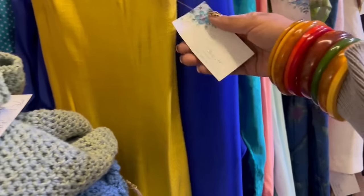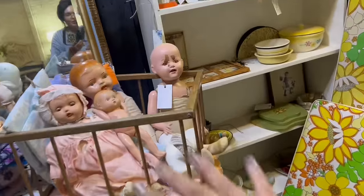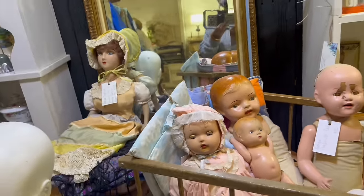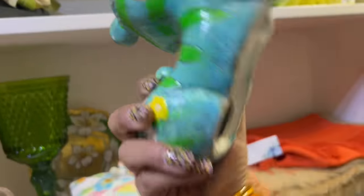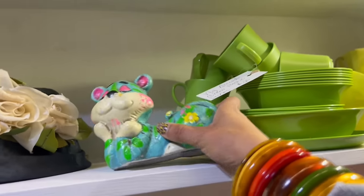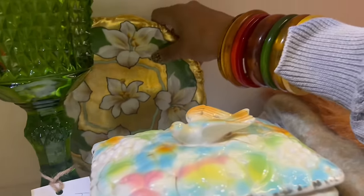Oh my gosh, look at this dress — the lining is amazing. And some crazy baby dolls. Ooh, the tiger. It's priceless. Dang. This is a really pretty plate.